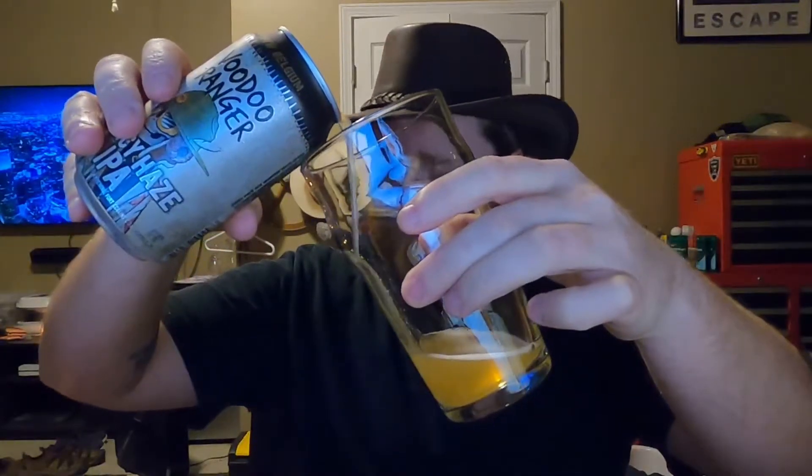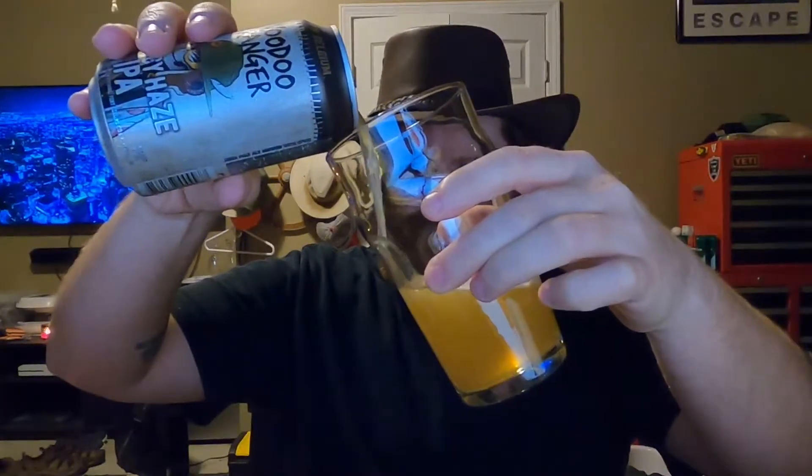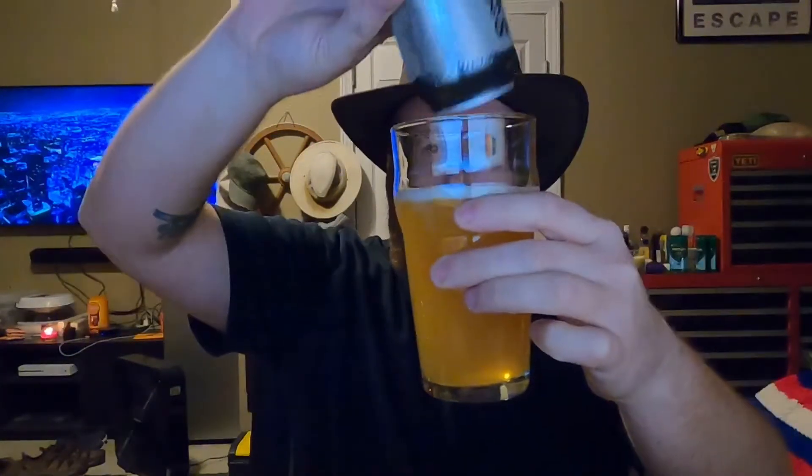Without further ado, let's pour it up. Hmm, looks pretty good. My nose has been funky this week — I haven't really been able to smell anything, but that's not unusual, is it? Wow, right away the color looks real good, like an orange juice almost.